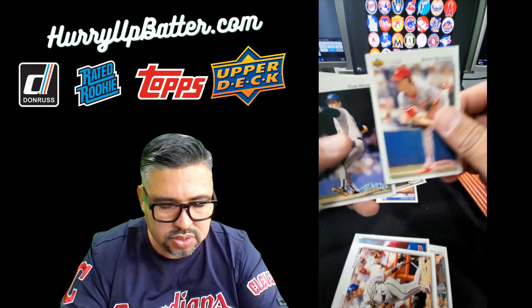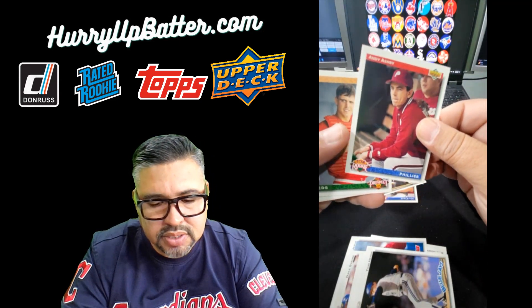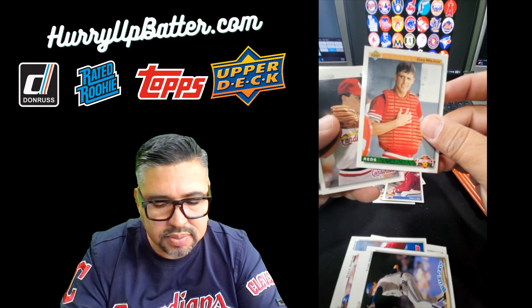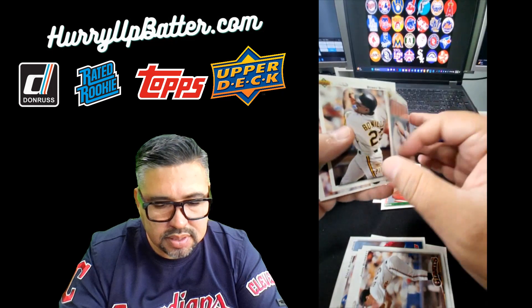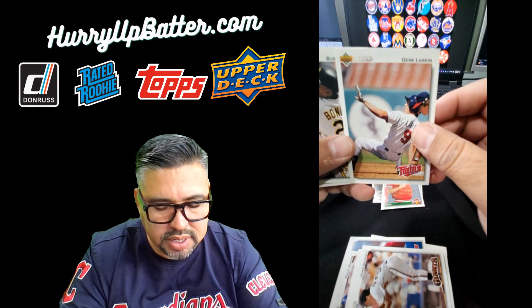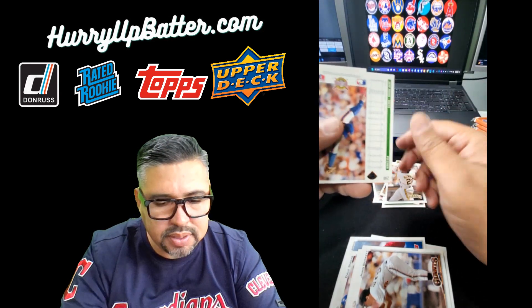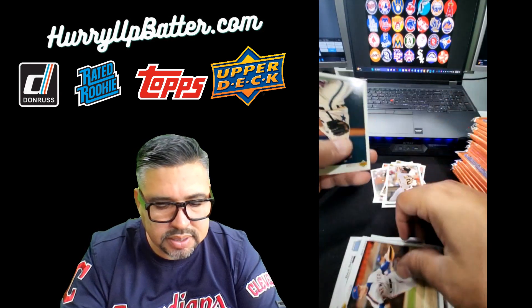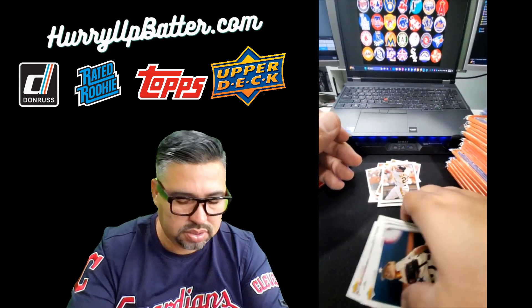Scott — Scooter — Tom Henke, rookie star pitcher, put him aside. Check him out, check out that prospect. Barry Larkin, I think he's there. Mr. Bobby Bonilla and Jimmy Jones.